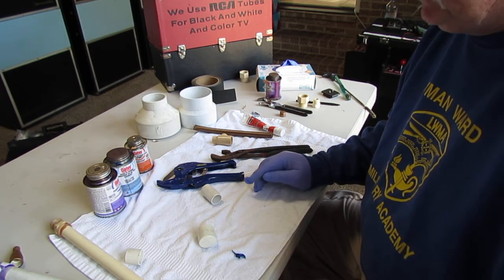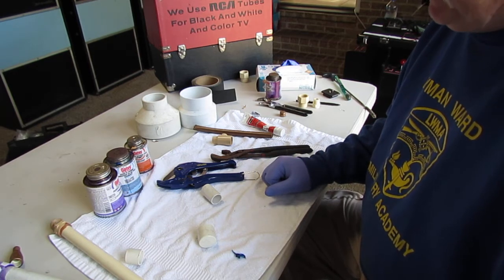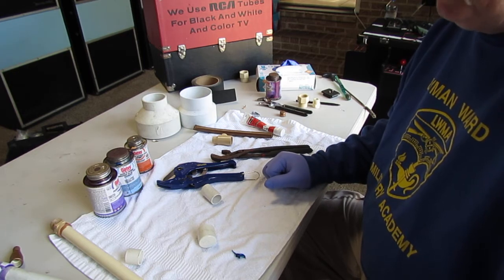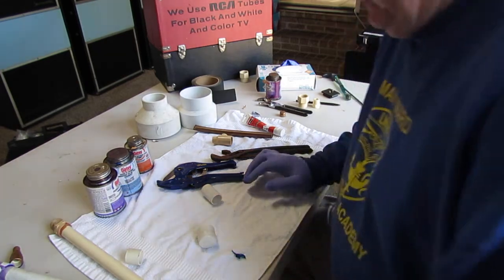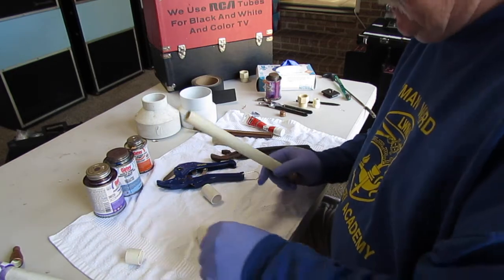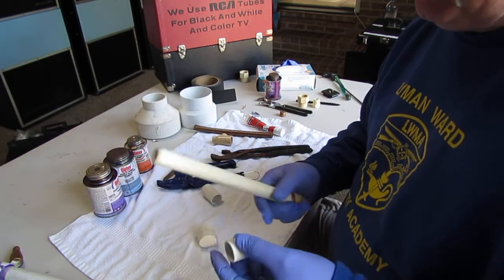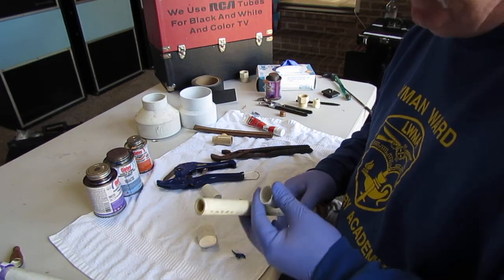I'll start with PVC and CPVC. These are two products that have been around a long time. I didn't start seeing them in houses in my area until the 70s, but mostly the 80s. You can see this piece here is PVC — it's white — and this is CPVC, which is a beige color and has a different outside diameter than PVC.